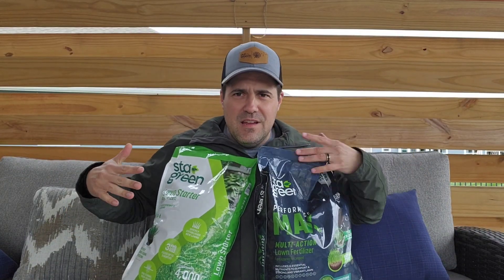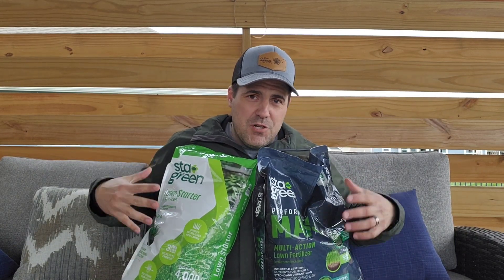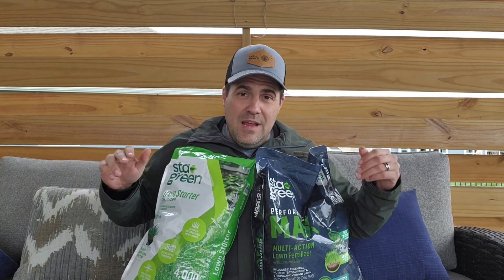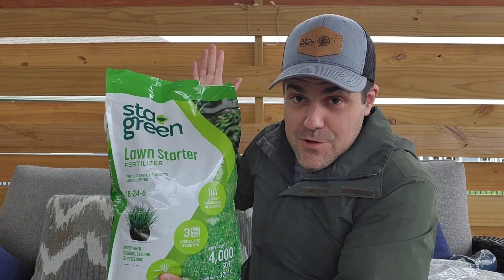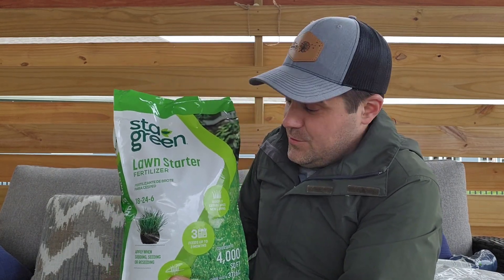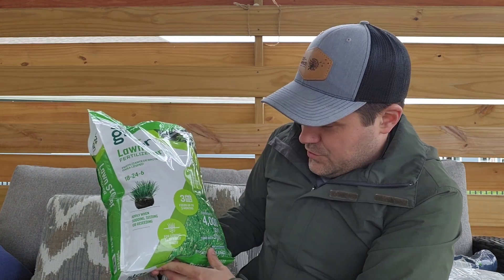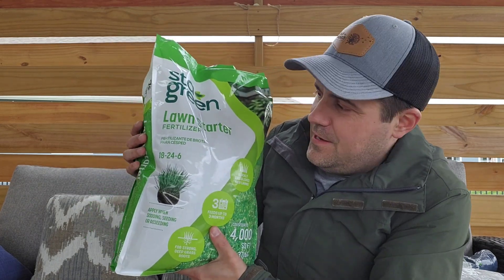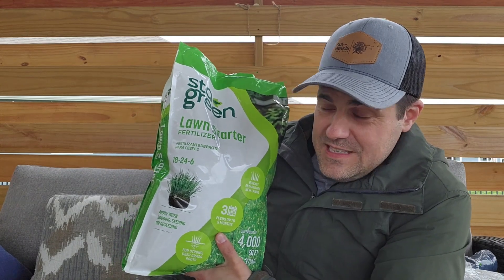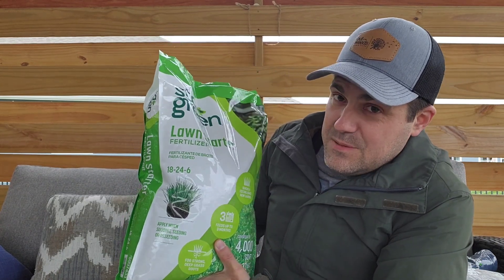To show how this works, I have two bags of fertilizer with different nutrient levels meant for different things. Beginning with this one — the Stay Green Lawn Starter Fertilizer. Reading the front: quickly establishes new lawns, feeds up to three months for strong deep grassroots. When we look at the numbers, we've got an 18-24-6 — standing for 18% nitrogen, 24% phosphorus, and 6% potassium.